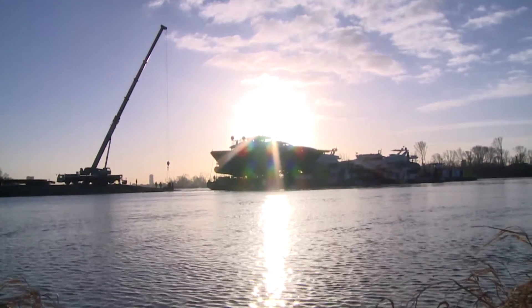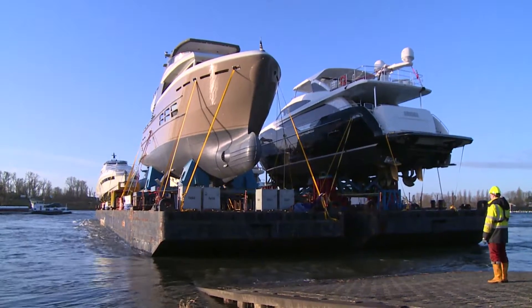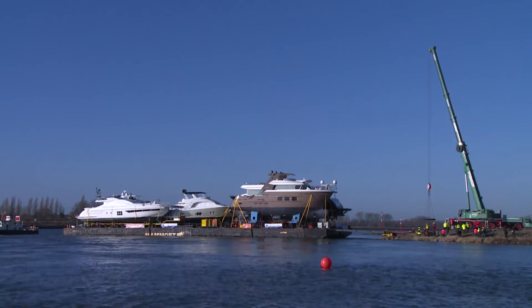There are seven yachts floating in the Rhine by Düsseldorf in front of the exhibition halls. But not on their own keels — they are on pontoons. This is how the ladies arrived from Rotterdam.